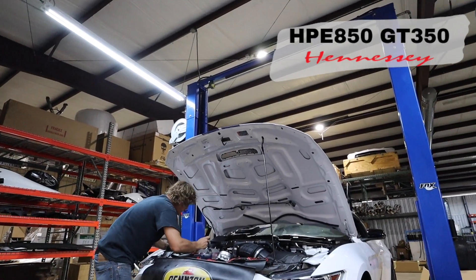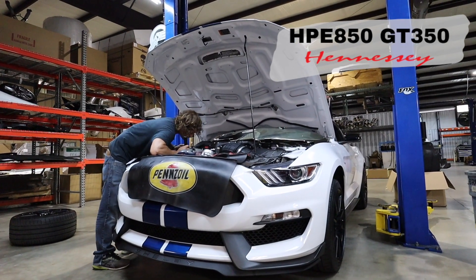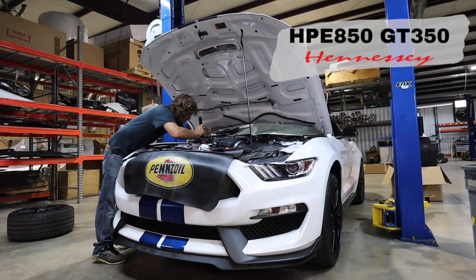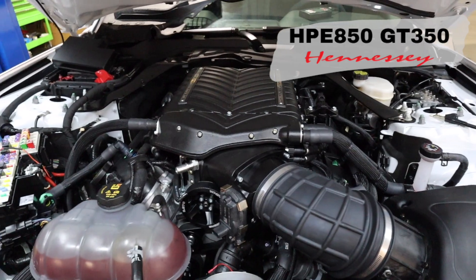Right here we have a GT350 on the lift. It's getting a supercharger — it's our 850 package. Nice and sweet, short and simple. The car performs great with just the blower and our custom tune. This one's getting ready to hit the dyno in the next day or so.